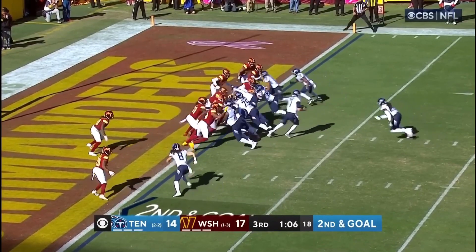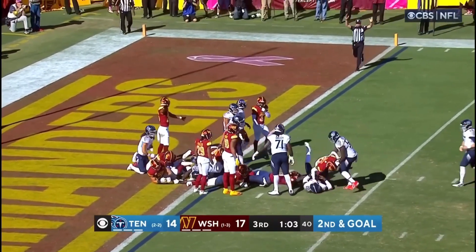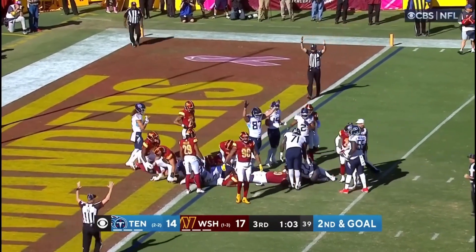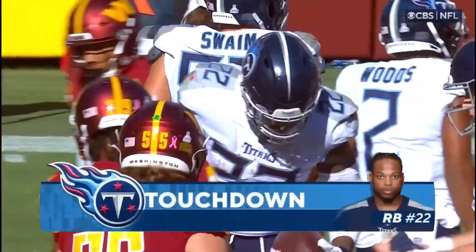Touchdown! Henry leaps and he's in! Touchdown, Tennessee! Second rushing touchdown today for Derrick Henry!